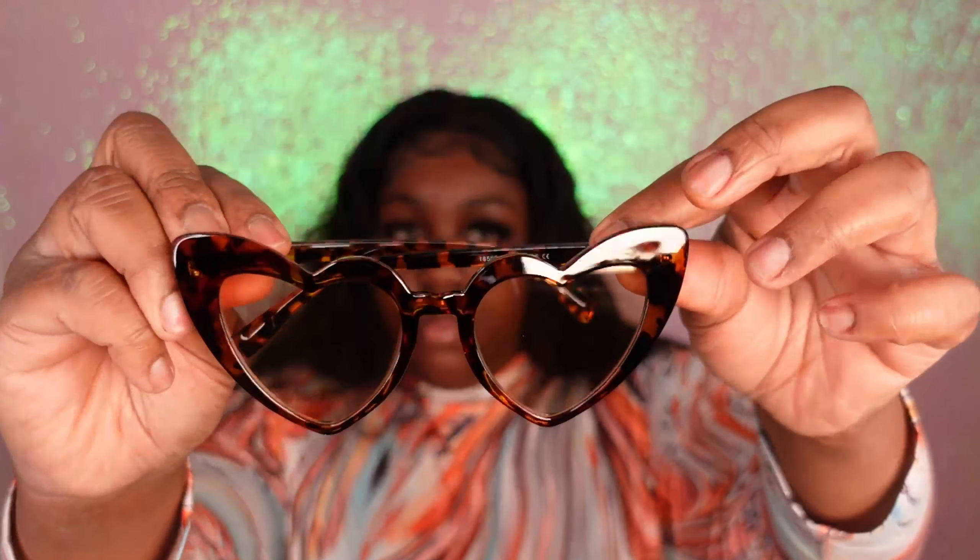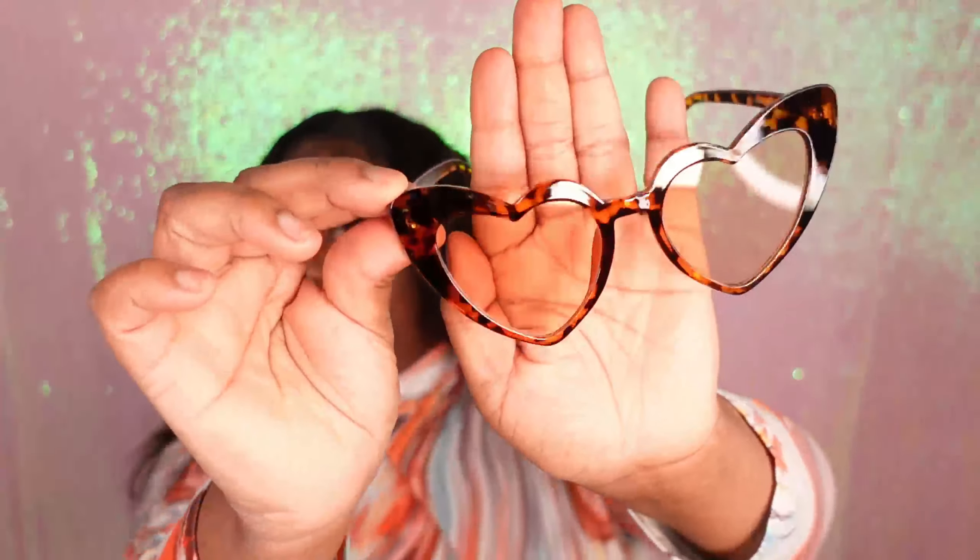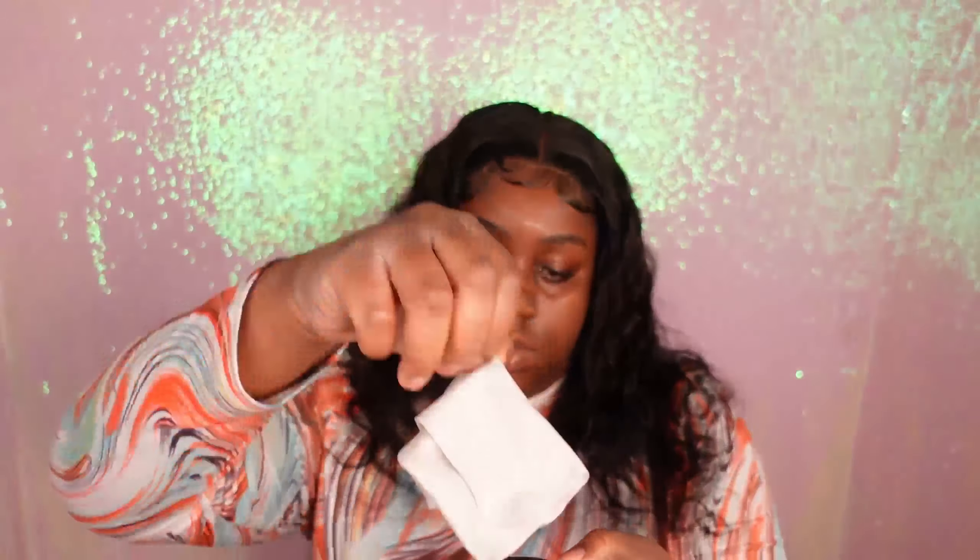This first pair of frames came in a very sturdy zipper case. It also came with a glasses cleaner. This is a cat eye heart-shaped sunglasses frame — I really love the shape of this frame and I also love the tortoise color that it came in. These glasses were very sturdy and really cute. The lens itself is on the lighter side, and that's what they look like on.